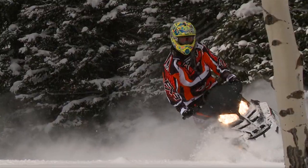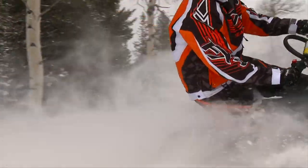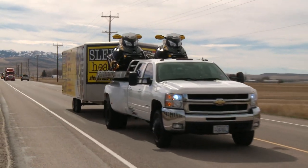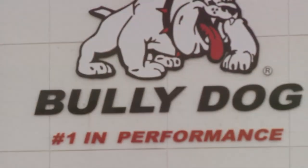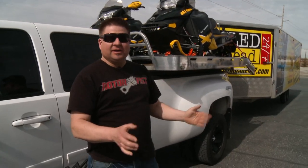At Sledhead 24-7, we travel across the country every season as we showcase the best snowmobiles, products, and destinations to ride. Looking for more pulling power and better fuel mileage out of our truck, we drove to American Falls, Idaho, the home of Bully Dog Performance. Number one in performance is what their slogan is on their building. Let's go inside and see what kind of goodies they got for the truck.